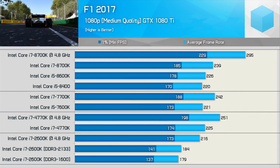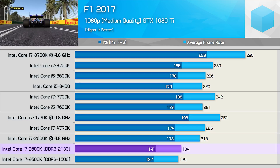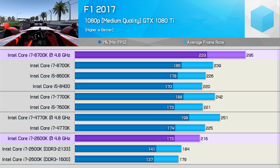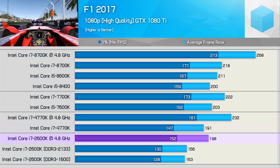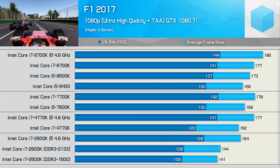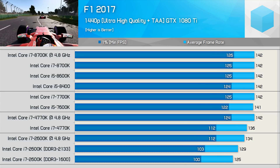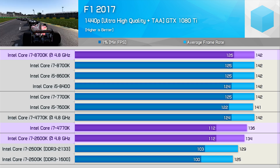Next up we have F1 2017. Although the 2600K trails behind the pack by quite a large margin, it also provided well over 100 FPS at all times, so highly playable performance. With medium quality settings, the 2600K was 23% slower than the 8700K, and 27% slower once both CPUs are overclocked. Jumping to the high quality settings, the overclocked 2600K is able to nudge ahead of the 4770K this time, but still 26% slower than the 8700K. With ultra high quality, the GTX 1080 Ti starts to limit the 8700K, and overclocked the 2600K is now just 12% slower. Finally, at 1440p with a heavy GPU bottleneck, the 2600K is just 6% slower than the 8700K, though it only roughly matches the stock 4770K.